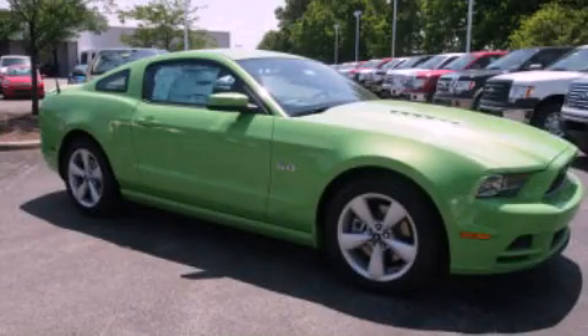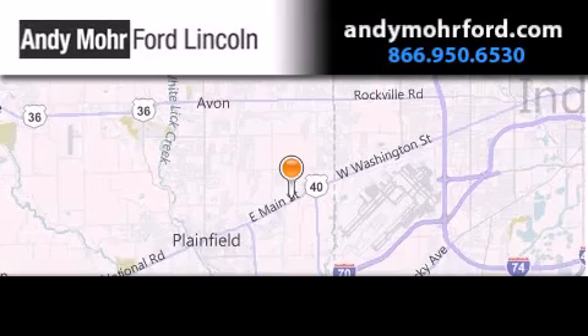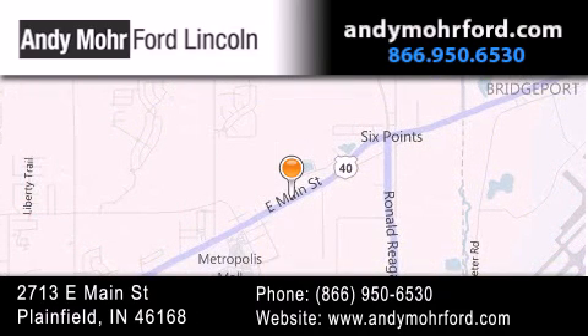Call or visit us right now and arrange your test drive today. Andy Moore Ford Lincoln is the place to find new Ford and Lincoln cars and trucks and pre-owned vehicles in Indianapolis. You can search our new and pre-owned inventory online, get new car pricing, and receive free no-obligation price quotes. Stop by and visit us today at 2713 East Main Street in Plainfield, or see us online at andymooreford.com.